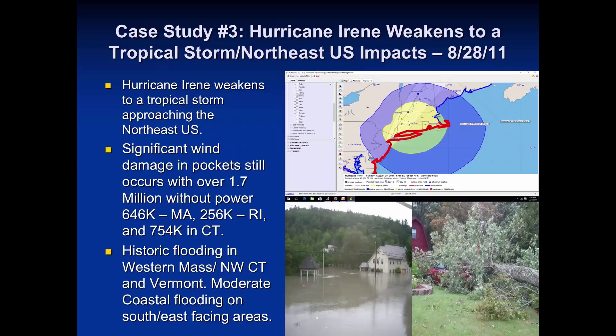Hurricane Irene weakened into a tropical storm as it approached southern New England. The yellow on the map indicates the wind field of sustained winds of 50 knots or greater, with hurricane-force wind gusts occurring. Over 1.7 million people lost power across the three states of southern New England — and this was only a tropical storm, 70 miles per hour. What's the difference between that and a Category 1 hurricane? Very little. The lower left picture shows significant Vermont flooding; the lower right shows wind damage with a large tree on a car near New Bedford. Historic impacts from a system that was not a hurricane.